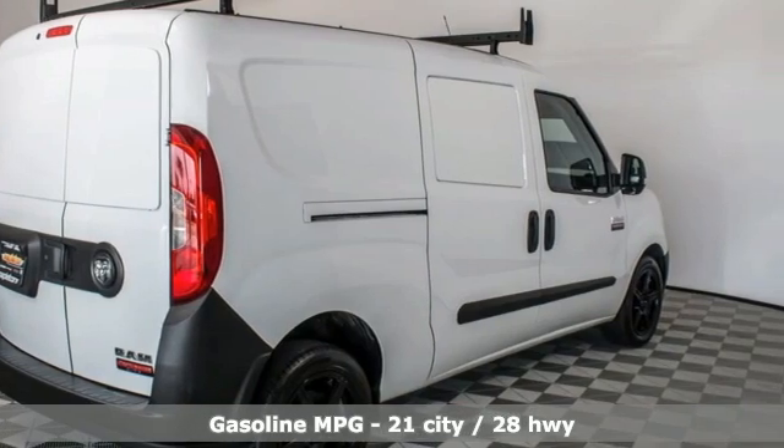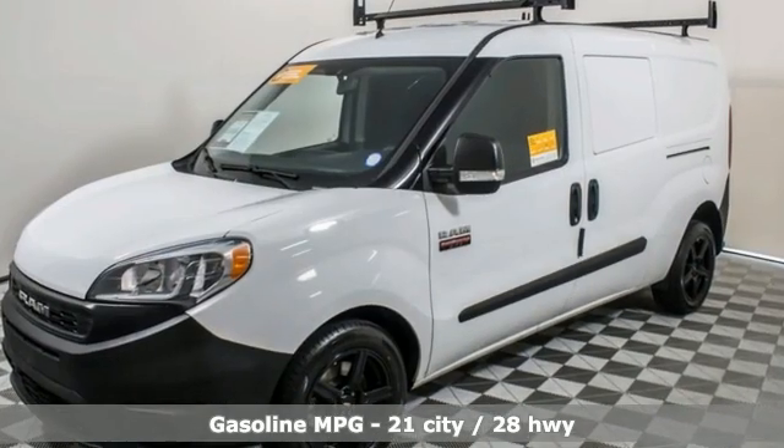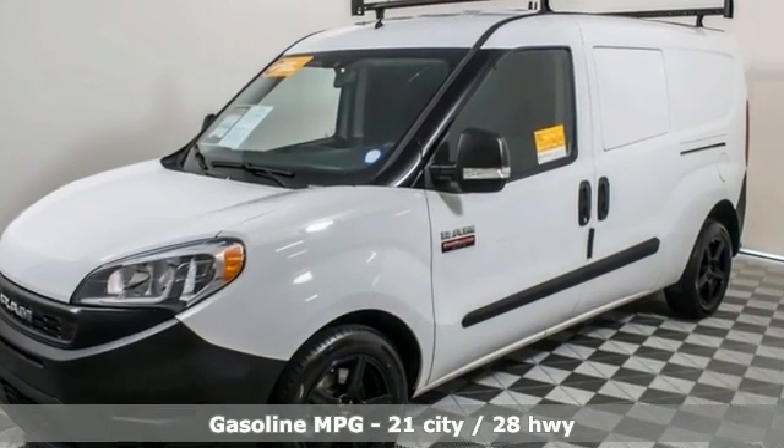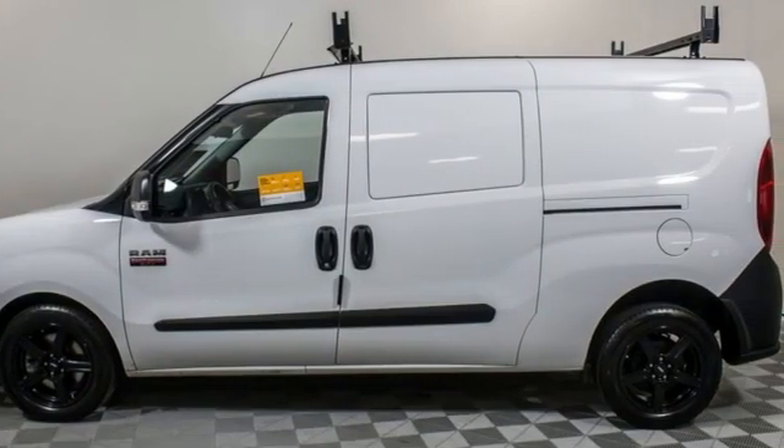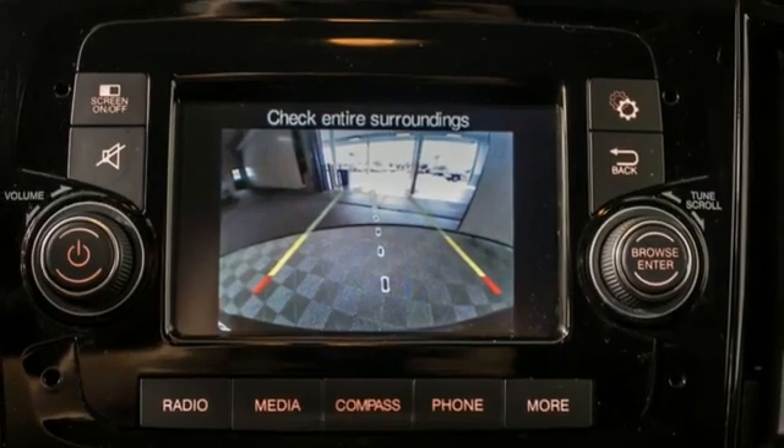A great vehicle is comprised of great features like this inline four-cylinder engine, gas pressurized shocks, driver selectable mode, and streaming audio.